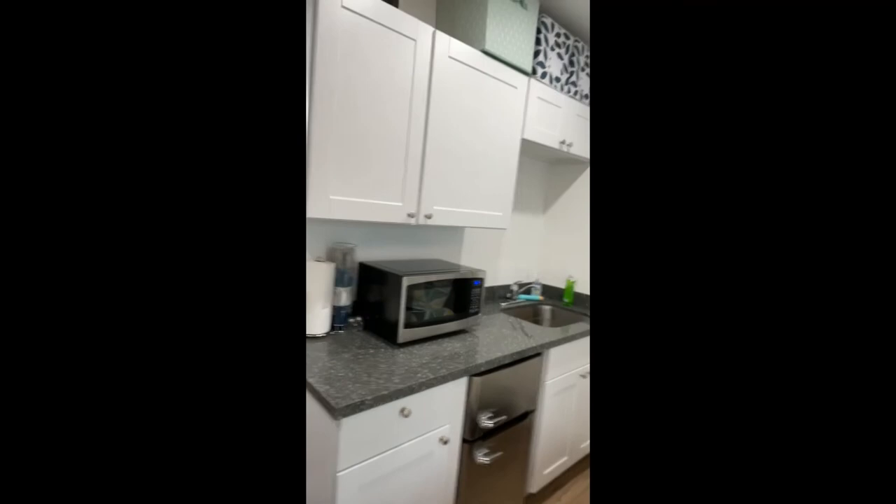It's got a regular-sized bathroom with a walk-in shower. We have a kitchenette with a sink, refrigerator, and microwave, along with room for your basic utensils, a wall heater, and a queen-size bed. All the furniture has been designed for a small space, and it also has built-in storage.